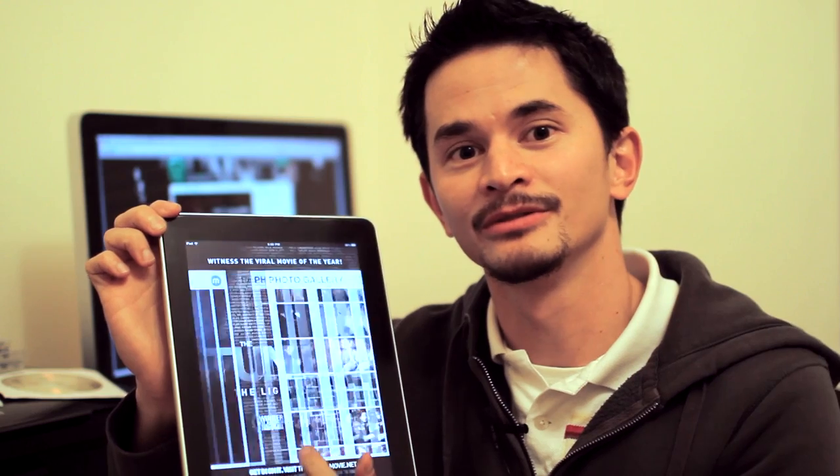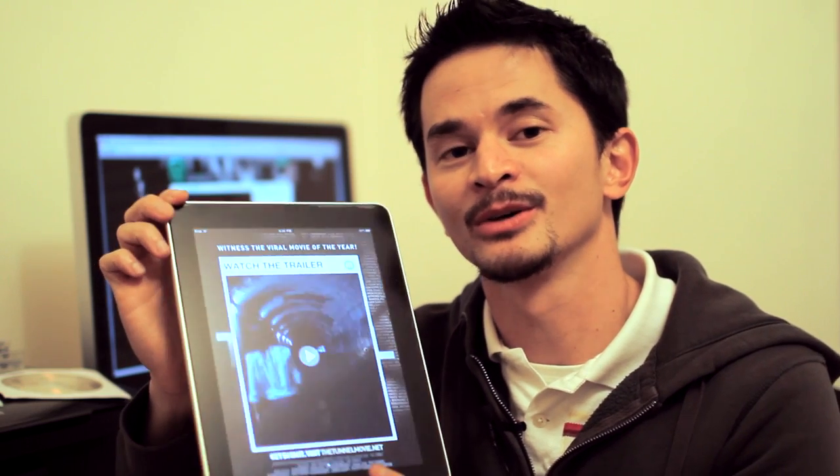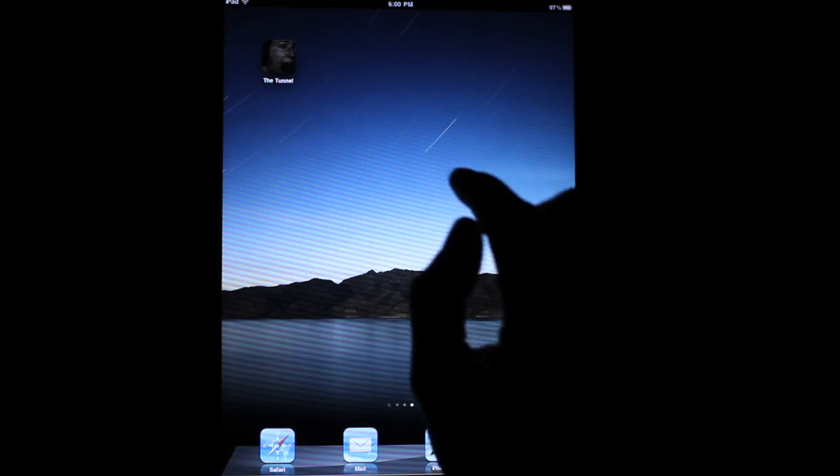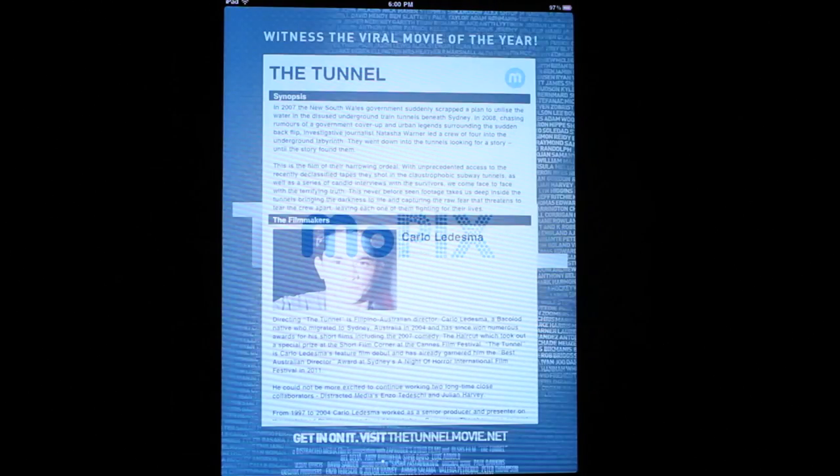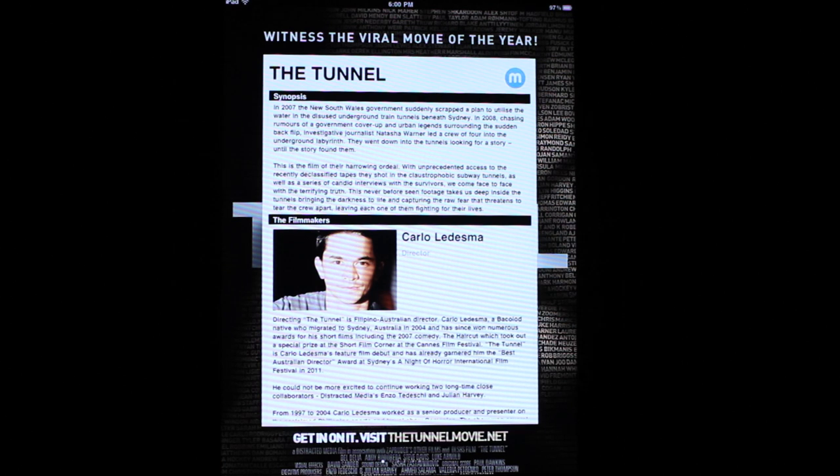Pretty stoked because it's full of awesome features, so let me talk you through some of them. This is The Tunnel app, brought to you by the amazing company Mopix.